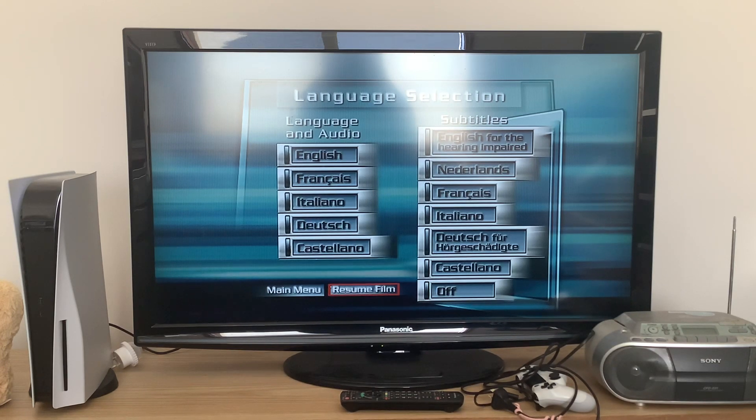Also you can resume the film from here, but we're not going to do that. Instead we're going to go back to the main menu.